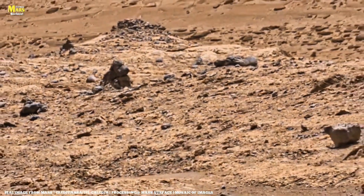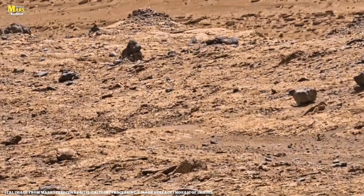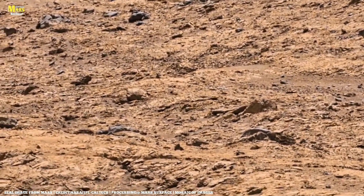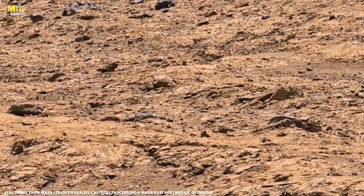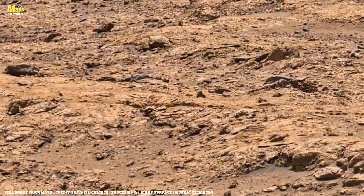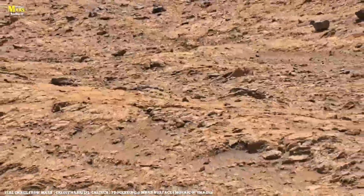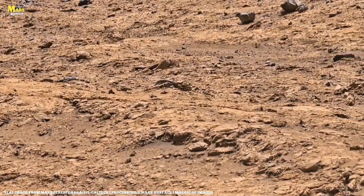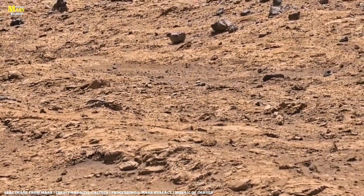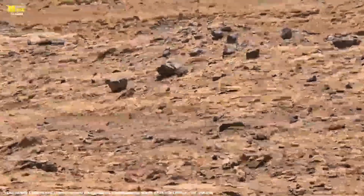Recently, near the Gale Crater, the Curiosity rover discovered new layered formations. They look almost as if designed by an architect, with cross-bedded layers, vein-like lines, and mineral veins showing that groundwater once flowed through them. Some of these rocks even contain silica-rich veins. Silica forms only where heat and water coexist, meaning there was once a hydrothermal system here — and those environments are perfect breeding grounds for microscopic life.